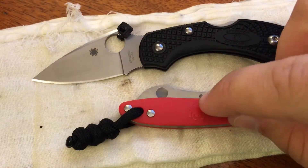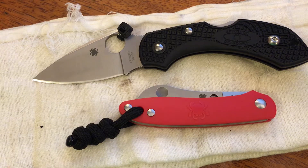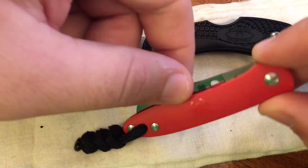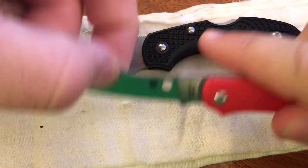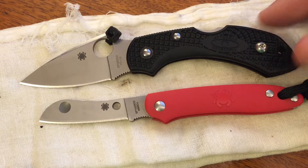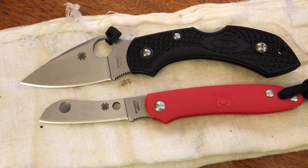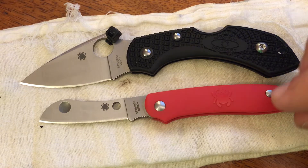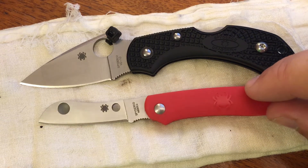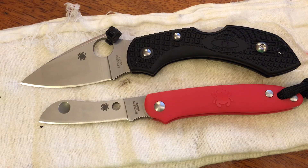Anyway, neat little knife — the Spyderco Roadie. Let me know what you guys think. I know a lot of people will probably think this is one of the least appealing knives they've ever seen, and I understand that completely. But I think there are definitely those of us out there who can appreciate something like this for what it is — just a neat little slip joint folder, a neat little knife by Spyderco. Hope you enjoyed, guys. See you next time.